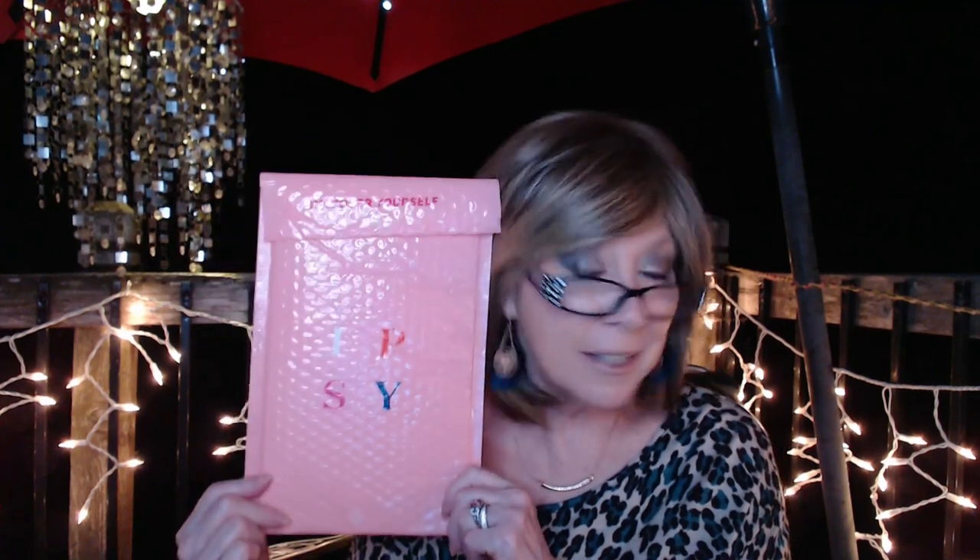Hi everyone! I got one of those — I think I'm getting addicted to these little bags. Is there a club for people like us? Anyway, I got another little limited edition special ipsy bag, so I hope you stick around and join me, because when it comes to skincare and things like that, hashtag Nancy has no idea.